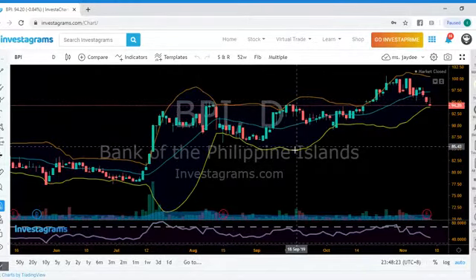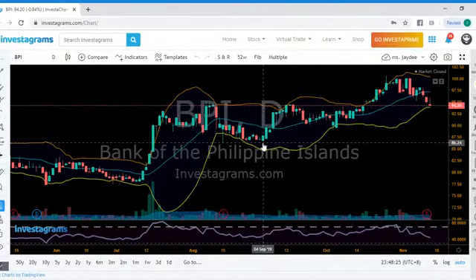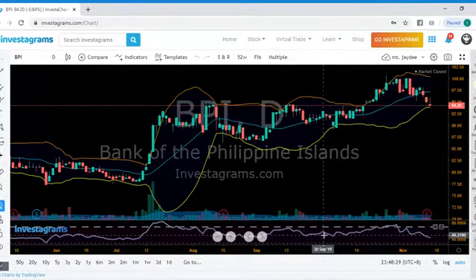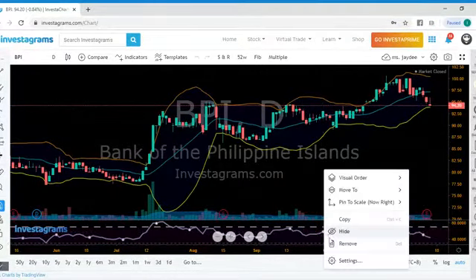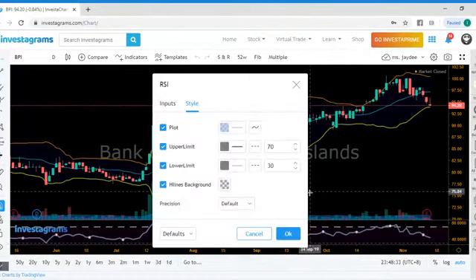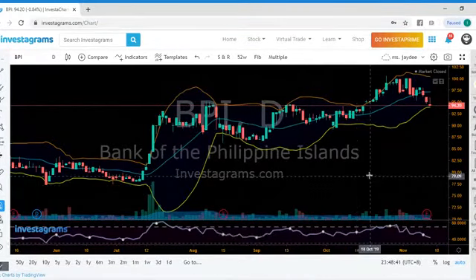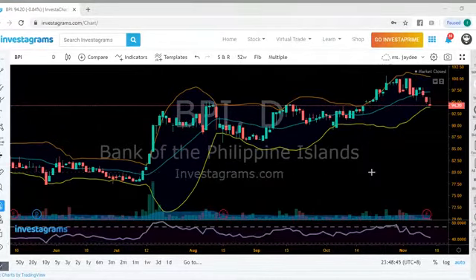We're using the Bollinger Band — you see the three lines here, that's our Bollinger Band — and below is our RSI. These are the only two indicators that I use when I review stocks. Go ahead, drop a comment, and let's see who is going to be first for review.